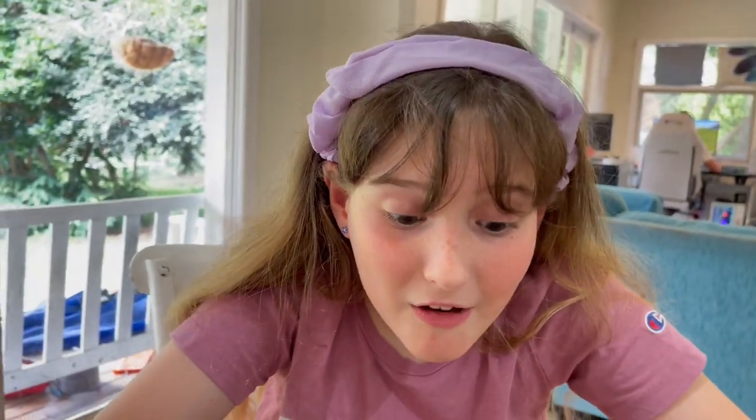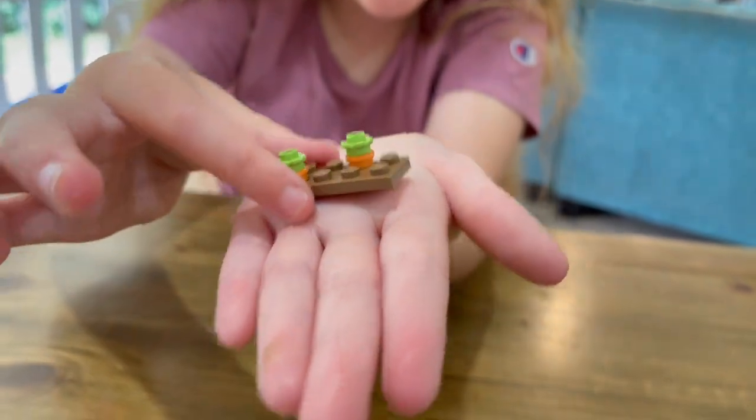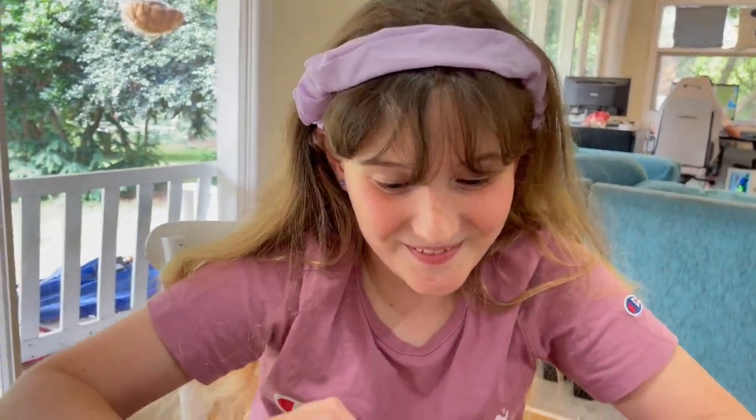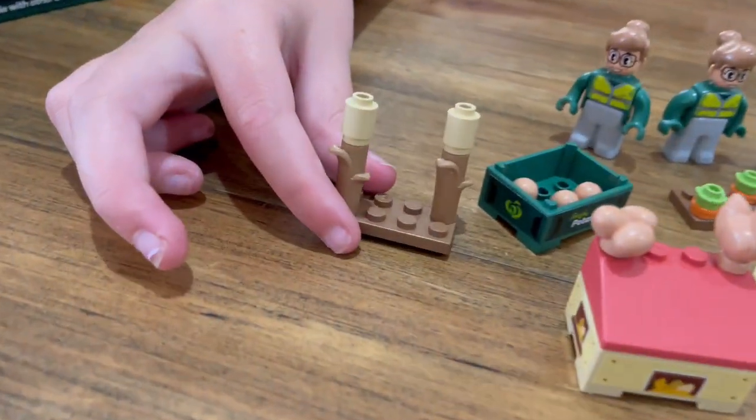We got a carrot! Look guys, there are little carrots growing in the dirt. Let's put them right here. Three left. Wheat — there's the wheat. We've literally gotten barely any doubles except for the triplets. We're so lucky. Only two left.